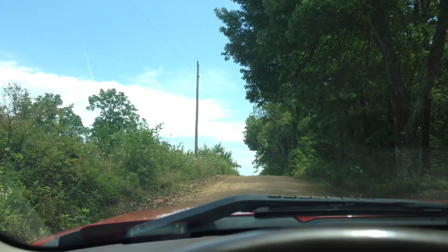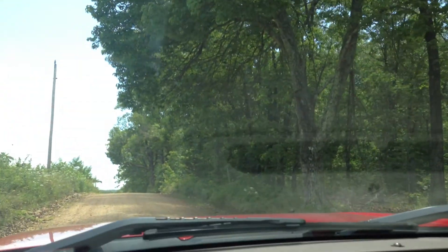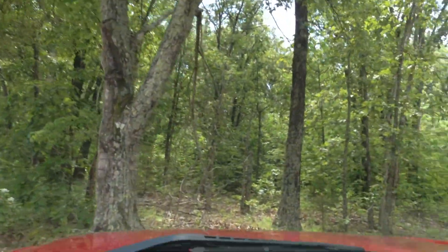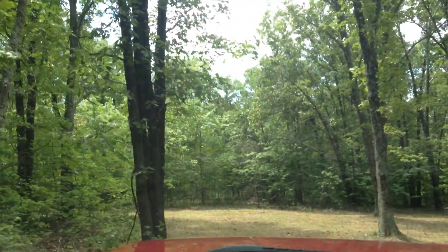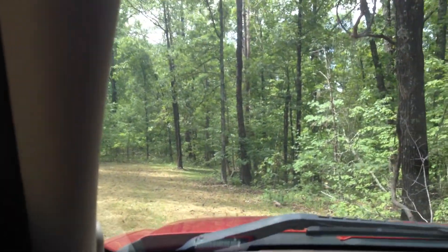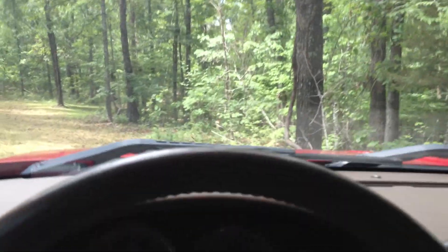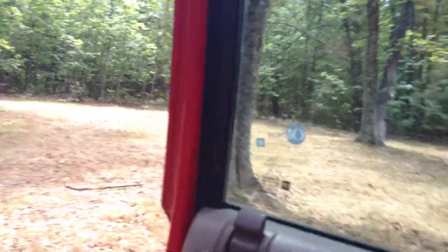You can see the power line right there on the county road. I'll jump out and we'll take a little look around on this one.